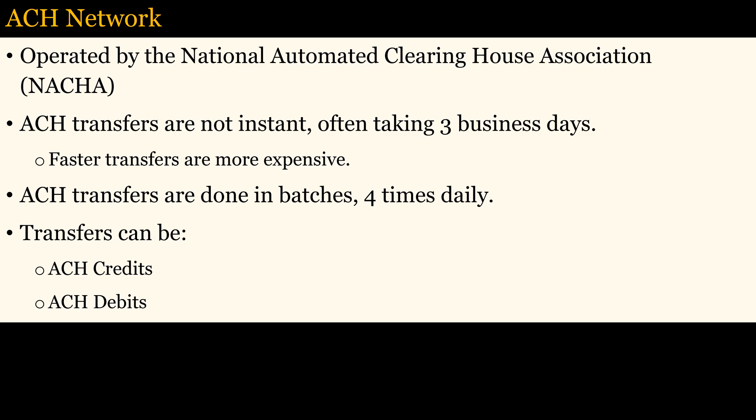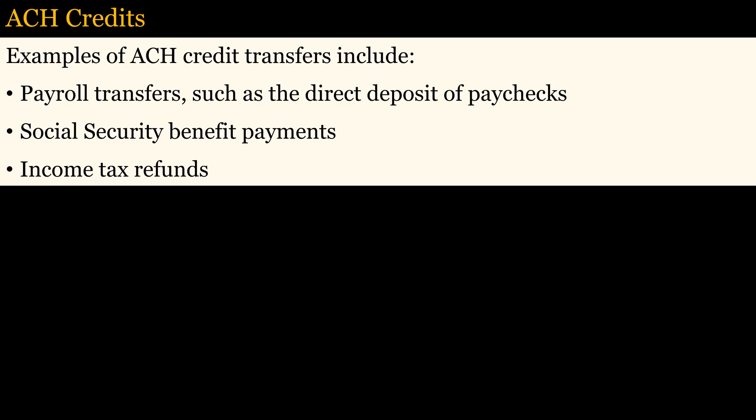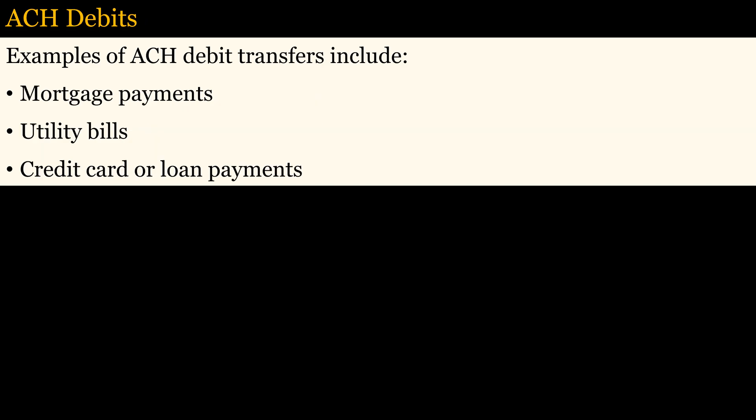Transfers can either be credits or debits. The payer in an ACH credit transaction authorizes their bank to move money from their account to someone else's. Examples of ACH credits include the direct deposit of paychecks, Social Security benefit payments, and income tax refunds. ACH debit transactions pull money from one account and send it to another. ACH debits can be authorized manually or scheduled to take place automatically for recurring payments. Many people make mortgage payments and credit card payments this way.